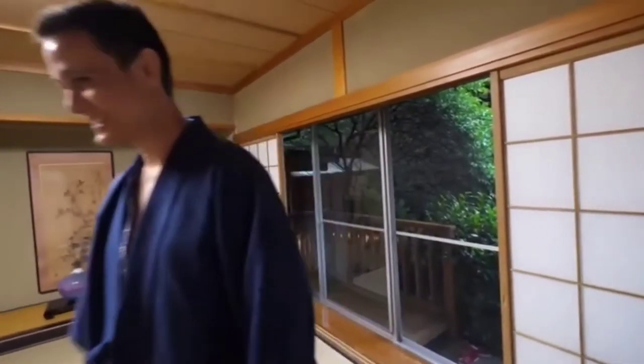That is the tour of this ryokan. I would call it not modern luxury or fancy, but Japanese minimalist extreme comfort — a really cool traditional experience to stay in a ryokan like this.